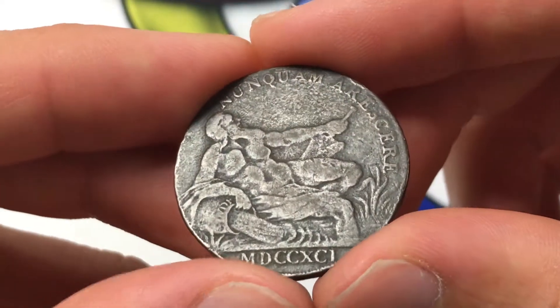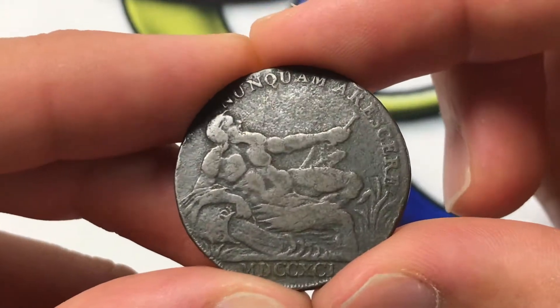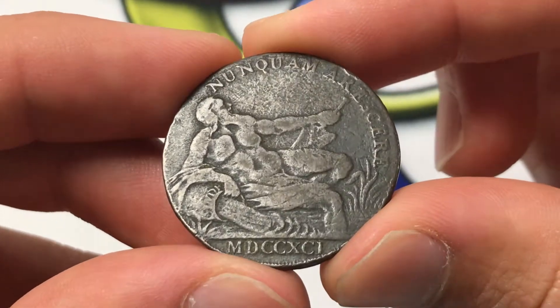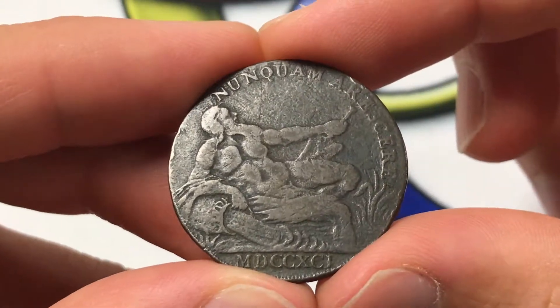On the back, we see a recumbent river god leaning on an overturned pitcher, representing the source of the Clyde. The date is down there in Roman numerals, 1791. And then 'nunquam aresit' means 'never dry up.'